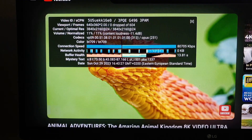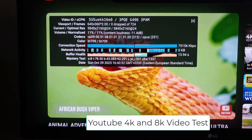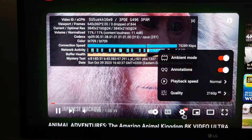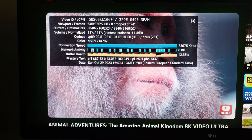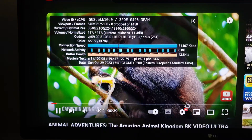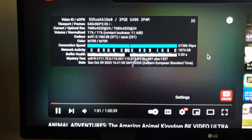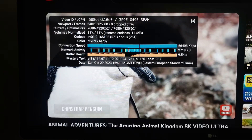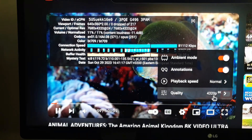Here I am testing YouTube 4K and 8K video playback. As we can see, 4K — zero dropped frames. And now switching to 8K — again zero dropped frames. That is amazing from this little tiny device.